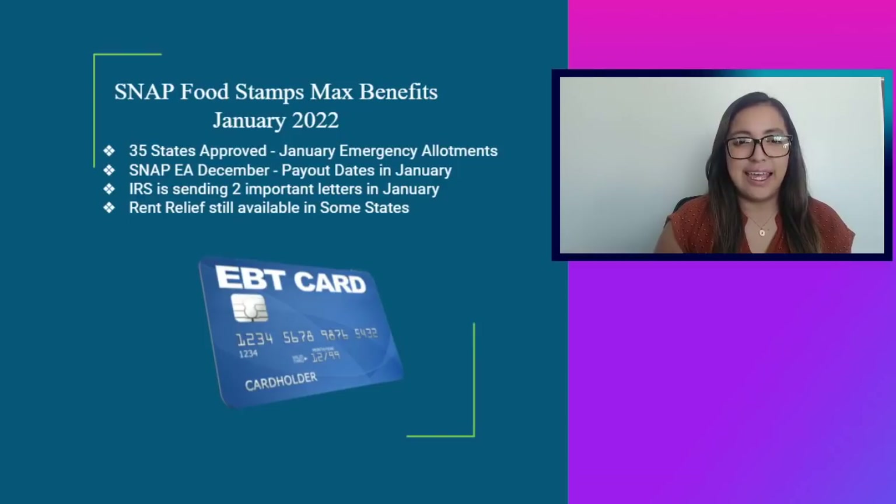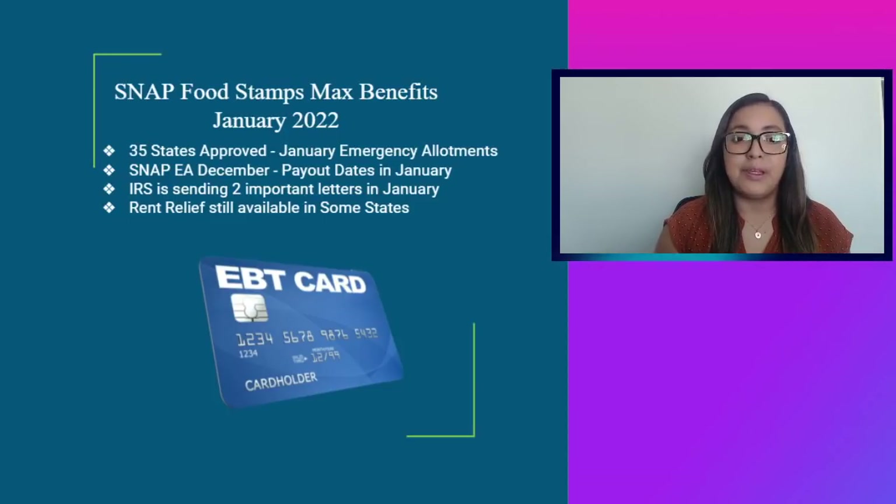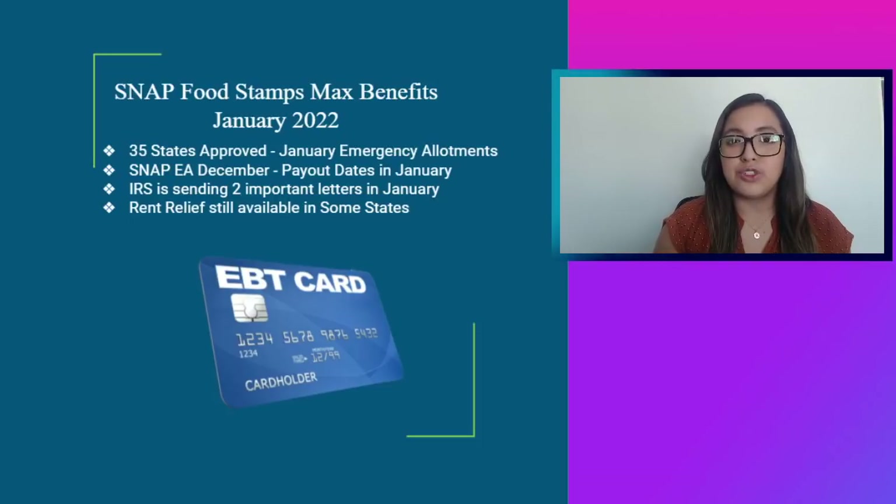Hi everyone, this is Learning with Linda. Today I bring the topic of SNAP food stamps max benefits for the month of January. As of right now, we have 35 states that have been approved, and as always I bring you that payout date information. In this video we'll also be talking about the SNAP emergency allotments for the month of December, given that some states are one or two months behind. We'll also be talking about the IRS — the IRS is actually sending two important letters this month — and finally we'll be discussing rent relief that is still available in certain states.